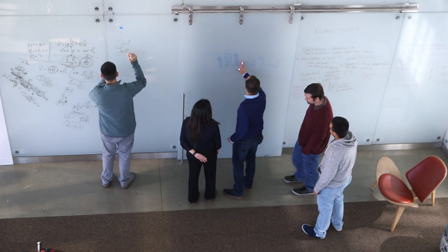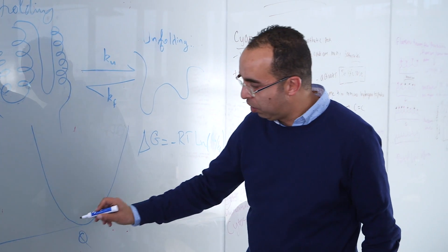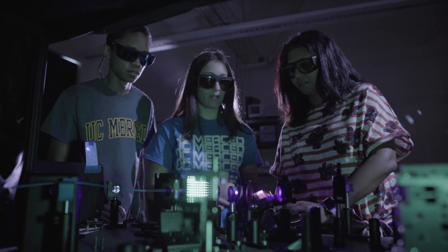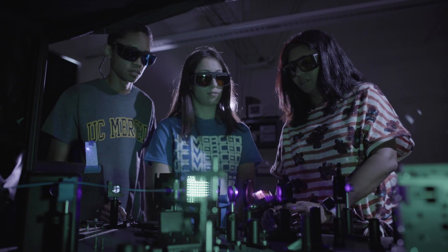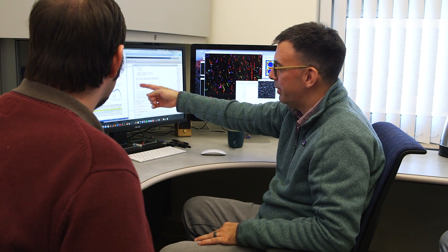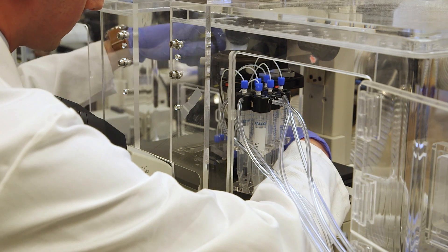We provide a very rigorous graduate program that combines coursework and hands-on training modules that are required for all our graduate fellows. The goal of this program is to provide every student that comes to our center with the basic biophysical toolkit that allows them to be versatile — a critical skill for cutting-edge research in biophysical sciences, biotechnology, and biomaterials — and it also makes them very attractive to the biotech industry.